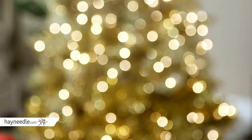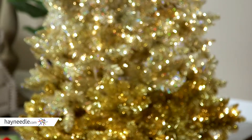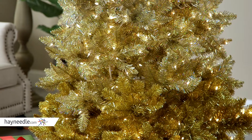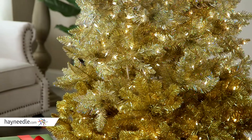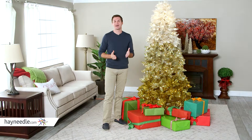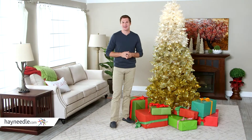It also comes pre-lit with 600 clear lights, providing a soft Christmas glow, perfect as a backdrop or centerpiece for any of your family and holiday traditions. The seven-and-a-half-foot vintage gold ombre spruce is also easily assembled, so you'll have it up making Christmas memories in no time.